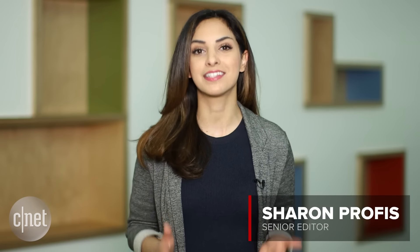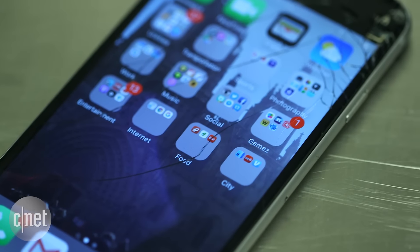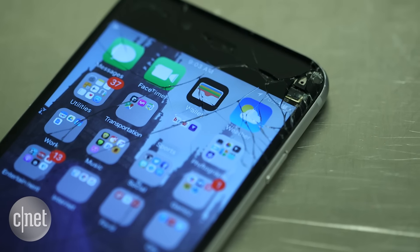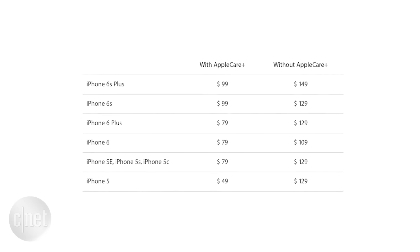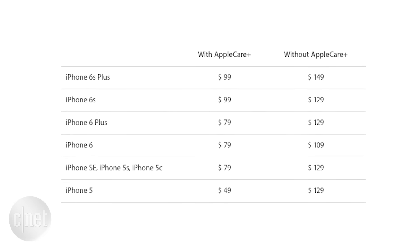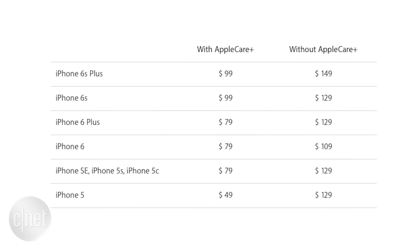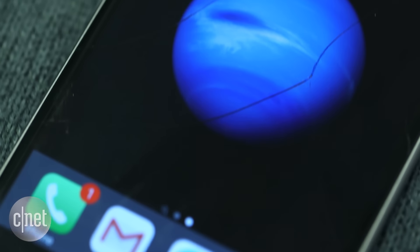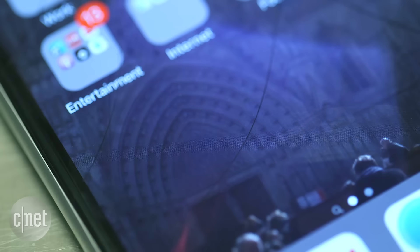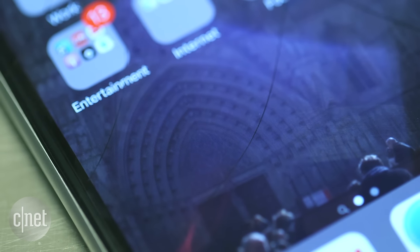Once you recover from the initial shock of cracking your phone, it's time to consider your options. Getting your screen replaced by Apple is relatively cheap and in some cases it might even be free. Apple charges $129 for the iPhone 6s and $149 for the iPhone 6s Plus. If your iPhone is still under warranty and the damage is just a hairline crack, Apple might replace the screen for free since it could mean the glass was defective.